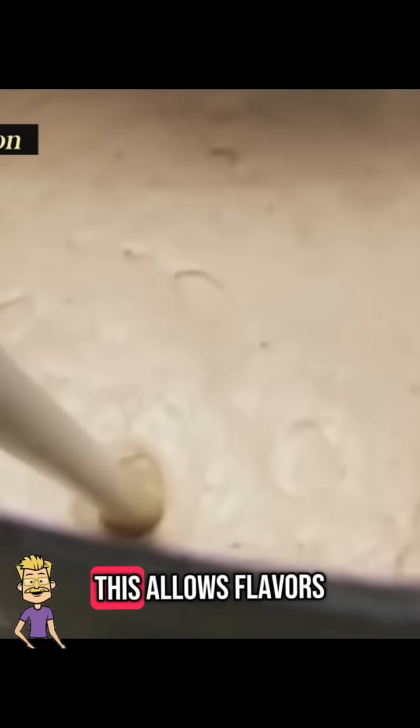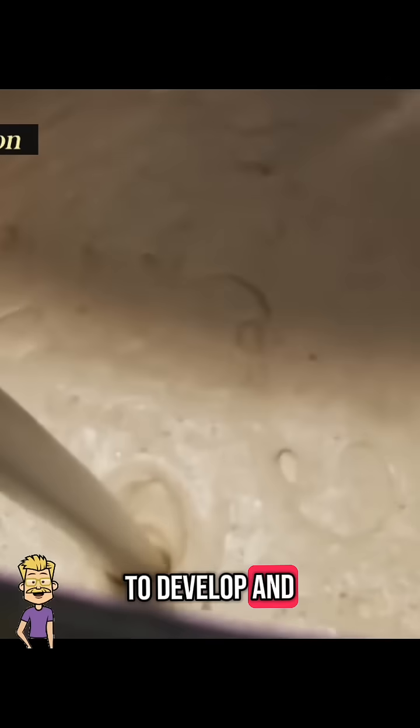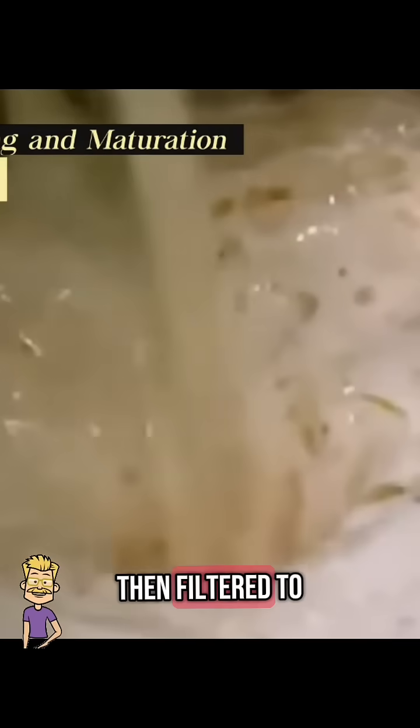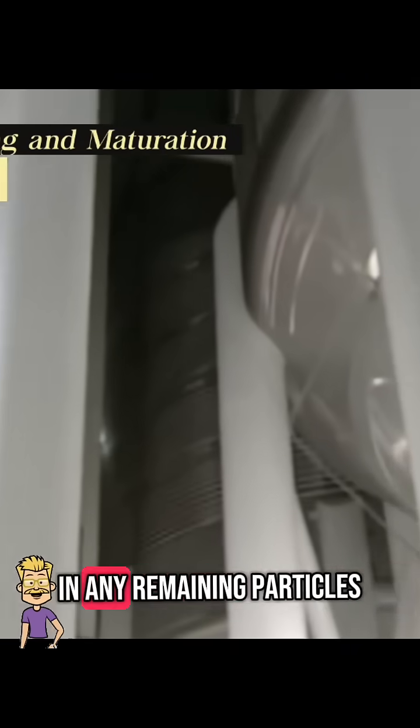After fermentation, the beer is left to mature. This allows flavors to develop and unwanted byproducts to settle. Some beers age for weeks, others for months. The beer is then filtered to remove excess yeast and any remaining particles.